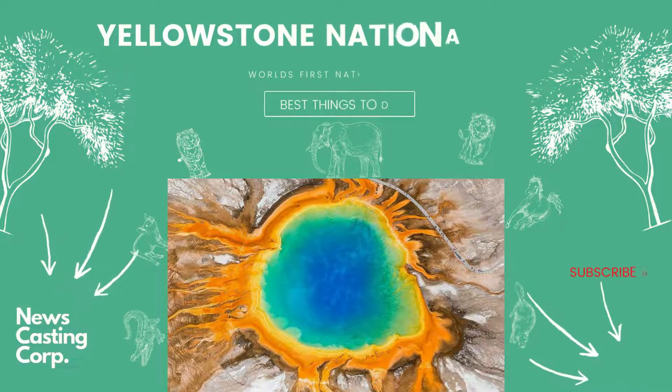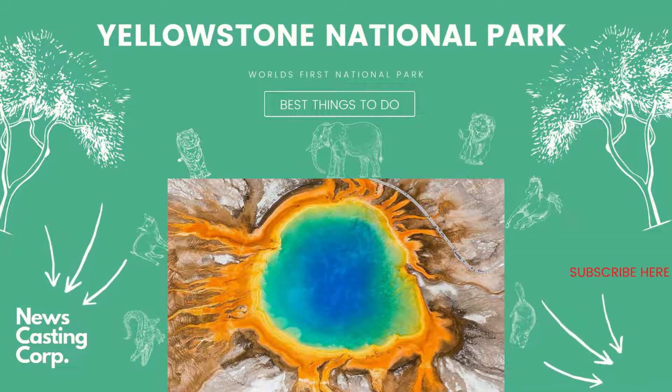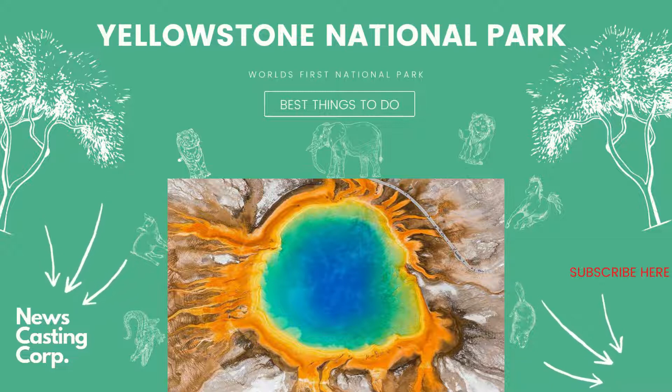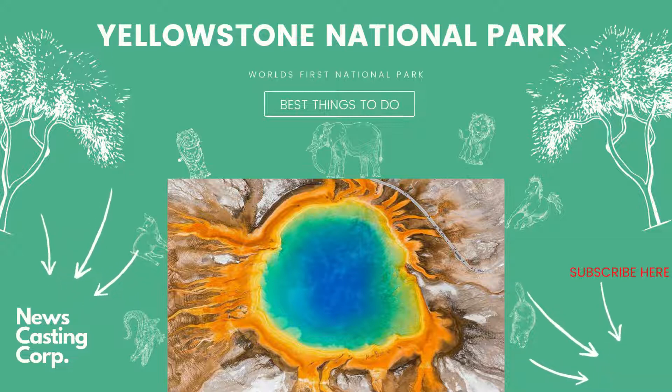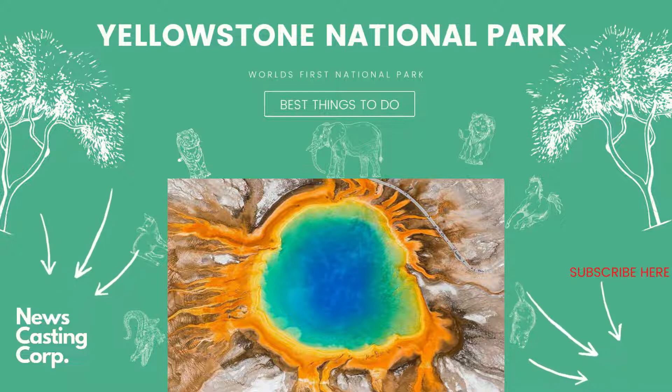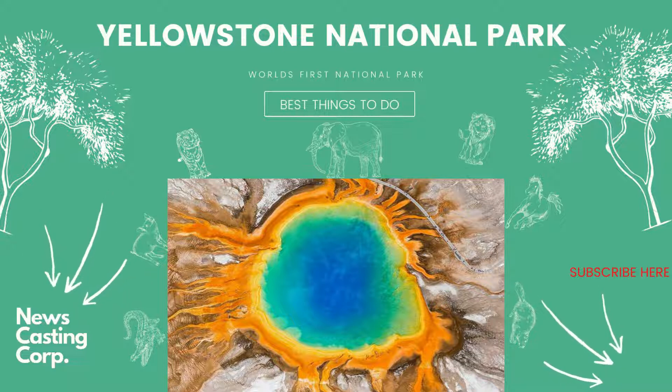Hi, this is Daisy from Newscasting Corp. Today we will be starting a new playlist which will be very useful for viewers relating to travel. Travel is nowadays very common in our daily life. We started this channel one week ago, so please like, share, and subscribe — your subscription will help us explore more and give you better information.